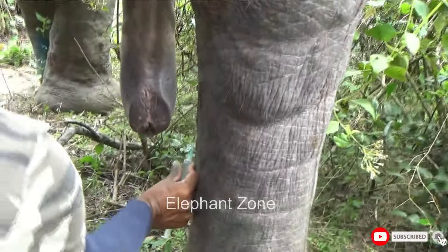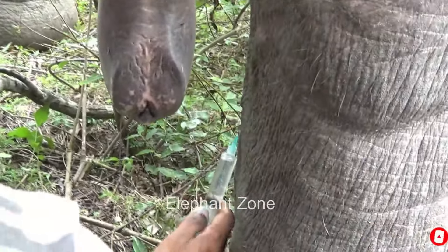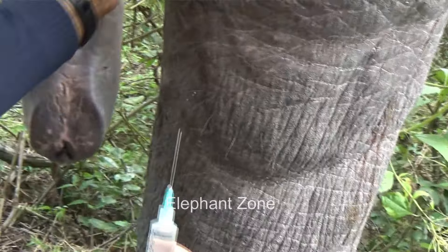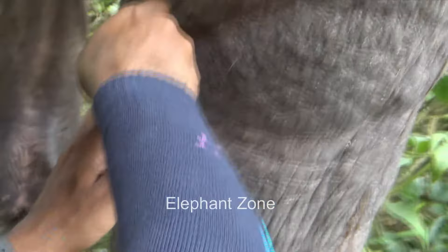After all the treatment, the revival drug was injected into a leg muscle. This elephant is of colossal size, and the officers are not sufficiently tall to access the ear vein for the administration of the revival drug, as is customary in other operations.